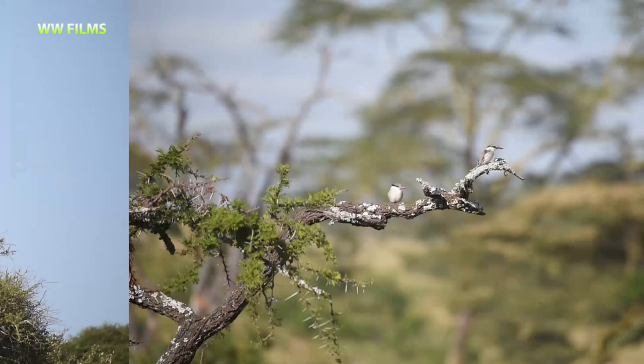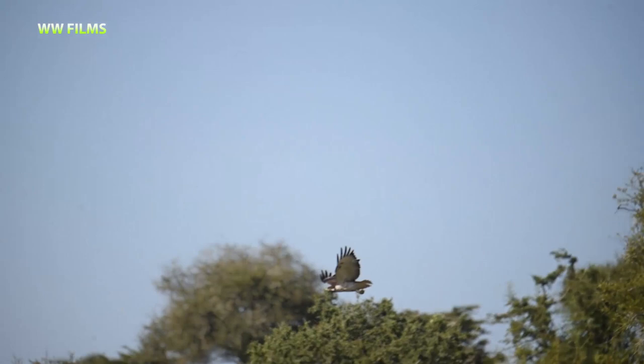Up here we have a nice augur buzzard — this is the white morph — and there he's flying off.